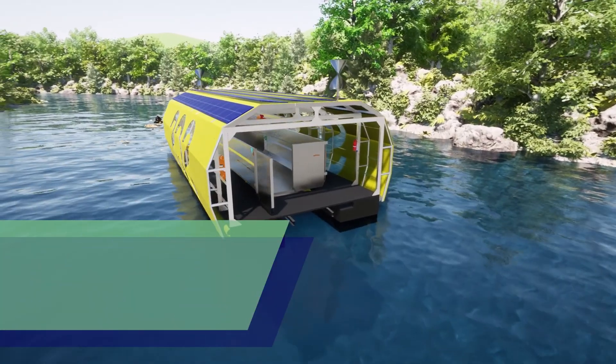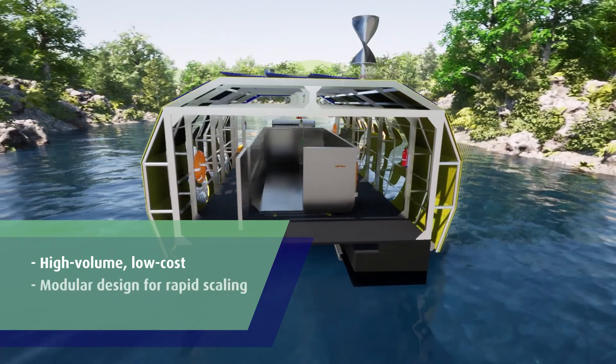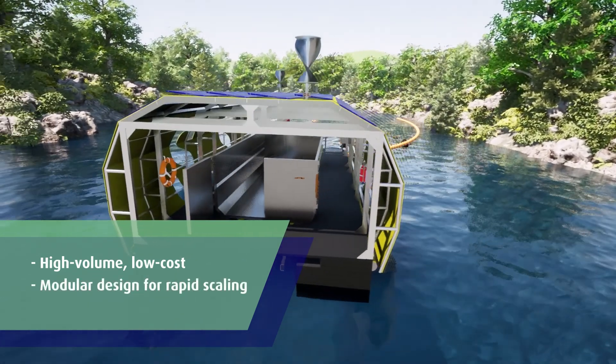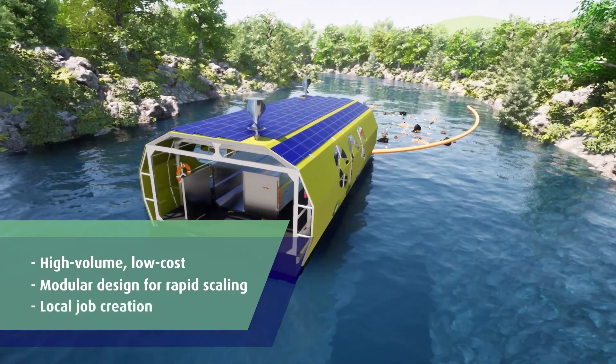This technology automates cost-effective, high-volume plastics recovery. Its modular design facilitates rapid scaling. By building at local shipyards, it also supports local job creation.